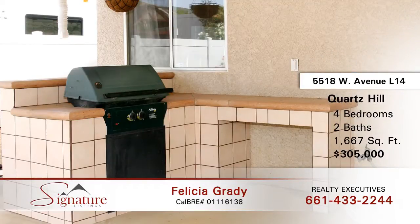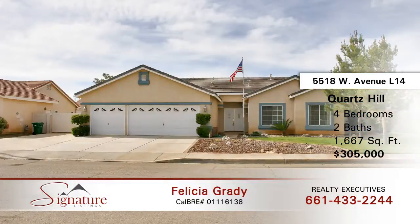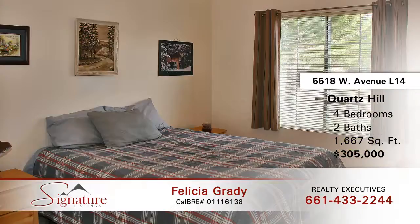Secondary bedrooms have ceiling fans and one with an additional closet. The master bedroom features a roomy walk-in closet and private entrance to an enclosed patio with above-ground spa. The master bathroom includes double sink vanity, tub, shower, and private water closet.